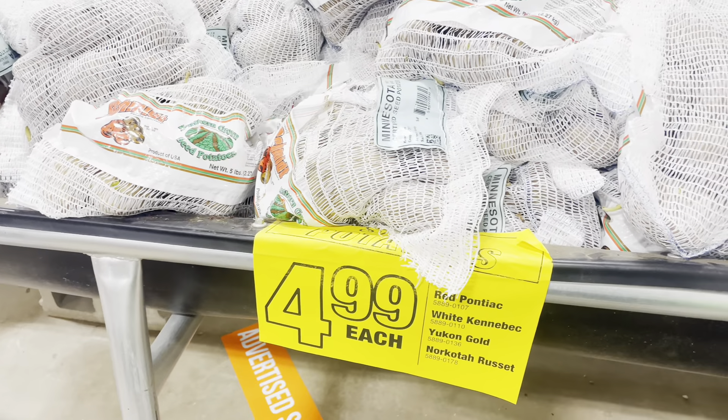While I was at Atwoods I also picked up some seed potatoes. The kind I got was Yukon Gold, so we are starting our Monday off on a super nice note.